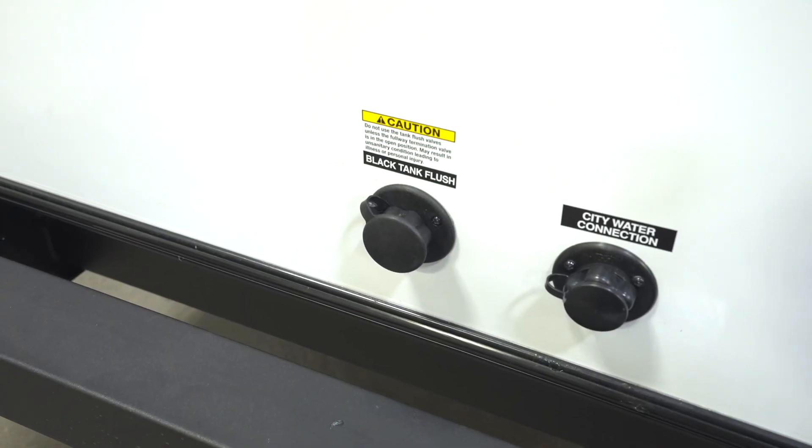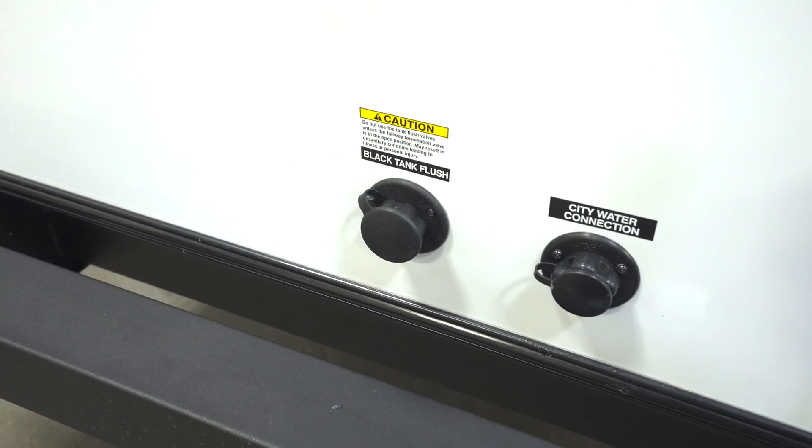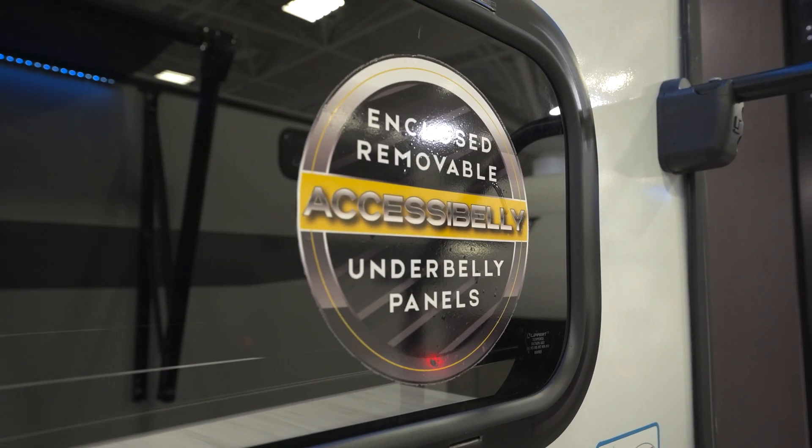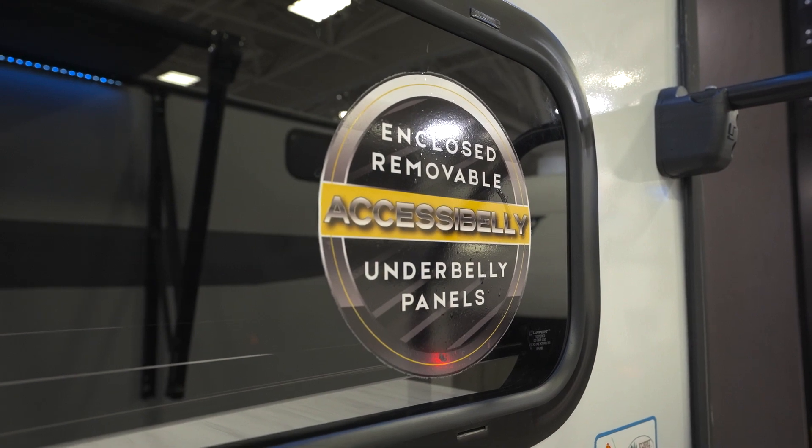Solid construction? You got it in a Salem Cruise Light. You'll find every Salem Cruise Light has a cambered chassis with a powder-coated I-beam frame. Ones with a slide-out will have a triple seal as well as a 13-ply cross micro-laminated beam header. Above your head, how about a one-piece Superflex roof that comes with a 15-year manufactured defect warranty. Underneath, an enclosed belly with removable underbelly panels for easy access in case something requires maintenance.